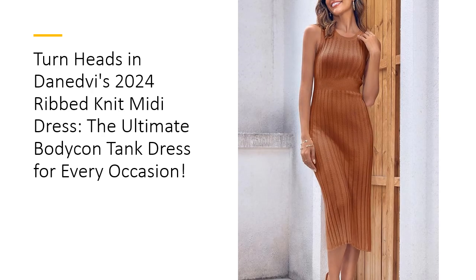Elevate your wardrobe with this sleek, sleeveless tank dress, designed to shine in any season. Perfect for everything from date nights to fall weddings, the Danedby Dress features a stylish crew neck, ribbed waistband, and classic midi length. Its versatile design and solid color make it a must-have piece, ensuring you always make a sophisticated statement wherever you go.